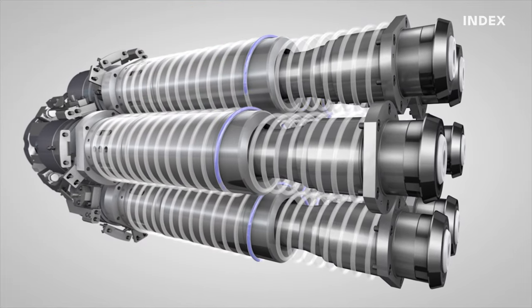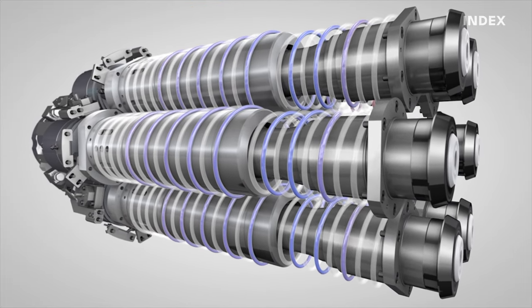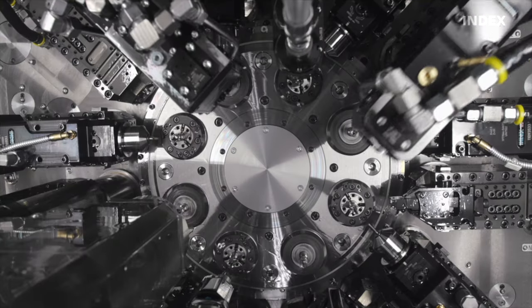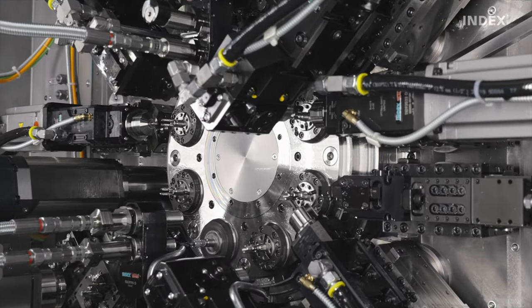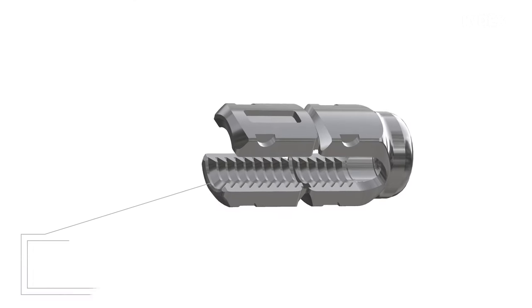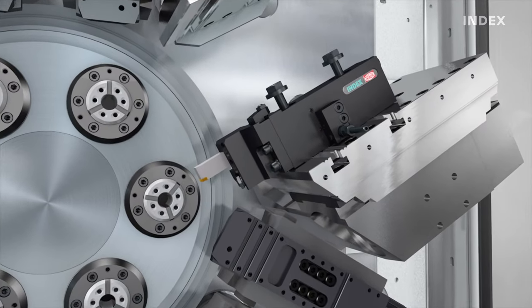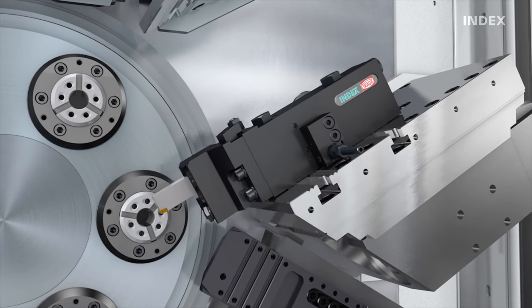Fluid-cooled motor spindles in the spindle drum provide compact power with high thermal stability. The work area features an open design and provides the greatest accessibility to tool carriers. Our patented W serration on the tool carriers ensures quick setups and changeovers.